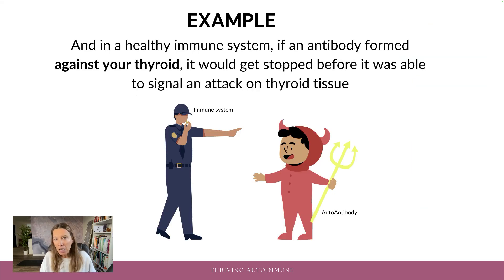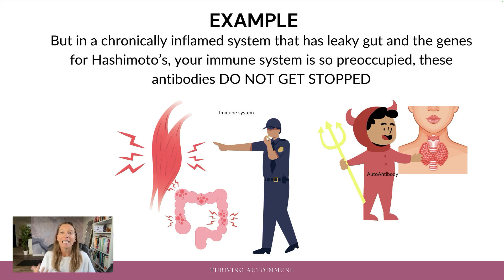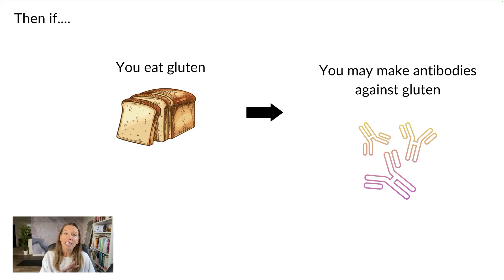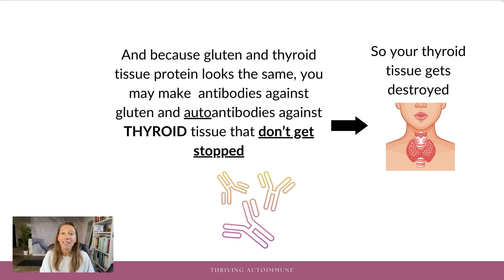And in a healthy immune system, one without chronic inflammation or leaky gut, if an antibody formed against your thyroid, it would get stopped before it was able to signal an attack on thyroid tissue, because your body's not off fighting all of those little fires. It knows — whoops, we shouldn't be attacking our own tissue, stop that. But in a chronically inflamed system that has leaky gut and the genes for Hashimoto's, your immune system is so preoccupied that these antibodies do not get stopped. So if you have the genes for Hashimoto's, you might already be making antibodies against thyroid tissue. And then if you eat gluten, you may make antibodies against gluten — and because gluten and thyroid tissue look so similar, you may then make autoantibodies against thyroid tissue that won't get stopped, so your thyroid tissue gets destroyed because you ate gluten.